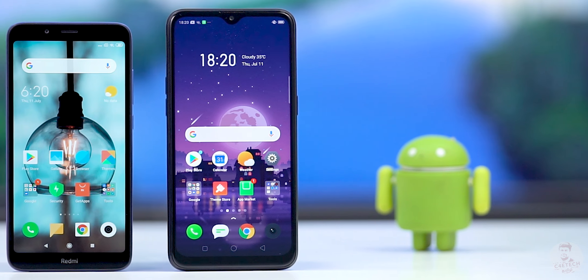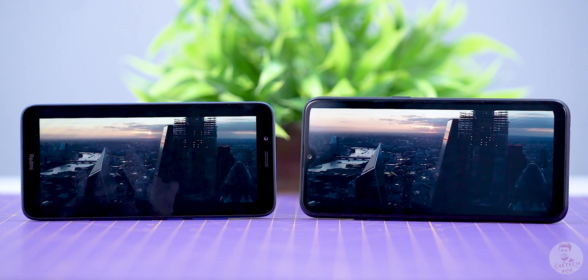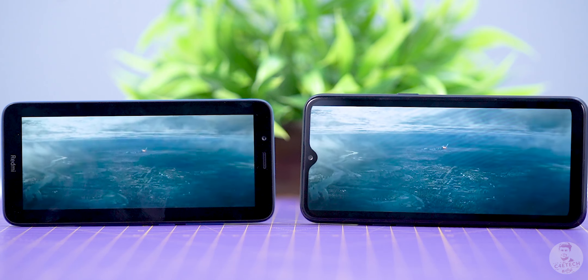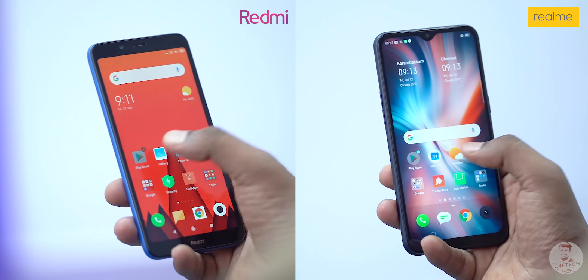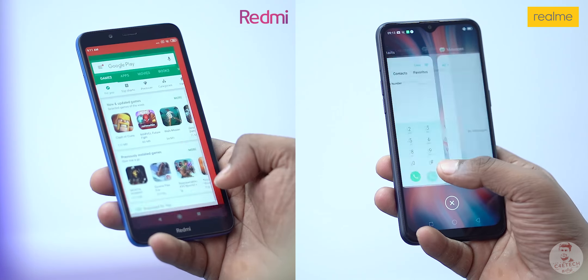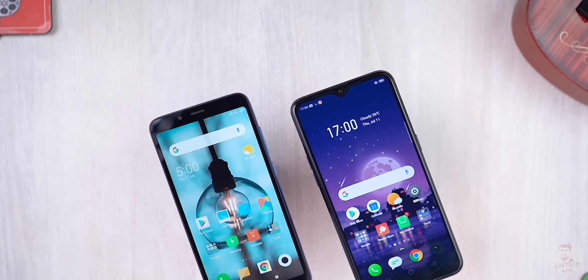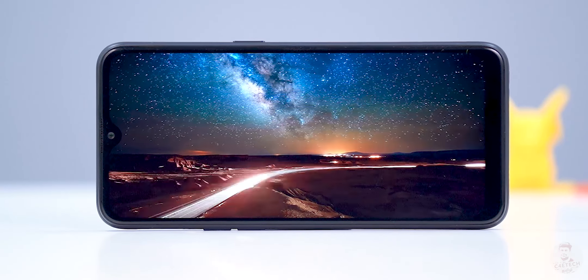For the display, Redmi 7A has a 5.45-inch display while the Realme C2 has a 6.1-inch display. Both are HD+ resolution. The pixel density is slightly better on Redmi due to the smaller screen — around 290 PPI vs 280 PPI — but there's no big difference in day-to-day usage. The Redmi 7A has Gorilla Glass 3, which is a notable advantage. The screen-to-body ratio is better on the C2, which has a dewdrop notch. Both use IPS panels, and overall the C2 has a better display.